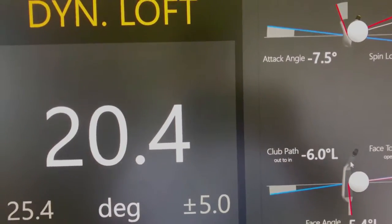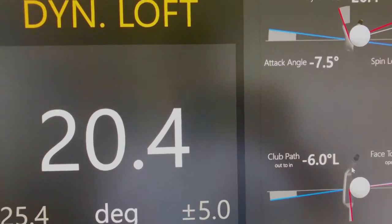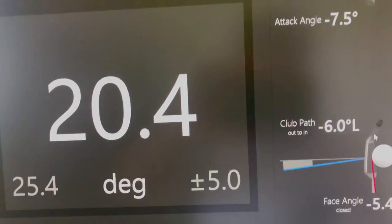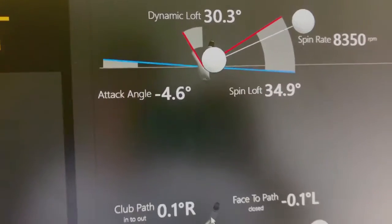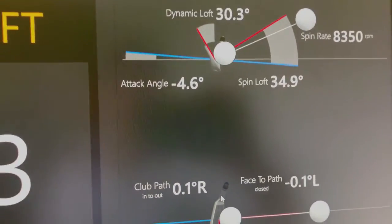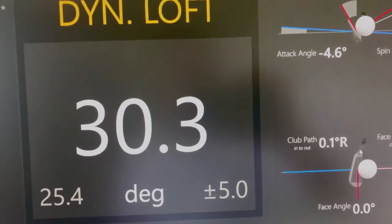My seven iron loft is about 34 degrees, so we want dynamic loft somewhere between about 30 and 34 degrees to hit the ball at the height we want. Going over to the second shot: attack angle was minus 4.6 degrees. The club path and face angle are pretty good numbers. Just feeling a little bit more shallow with the attack angle — and that's what changes things — dynamic loft of 30.3 degrees, as opposed to 20 degrees from before.